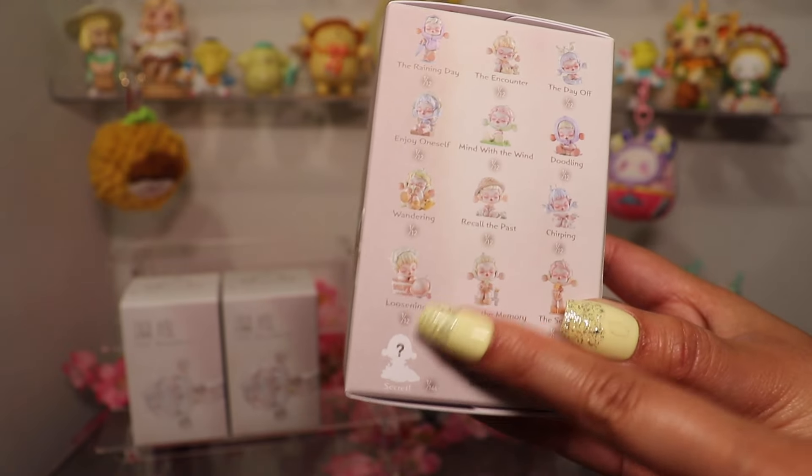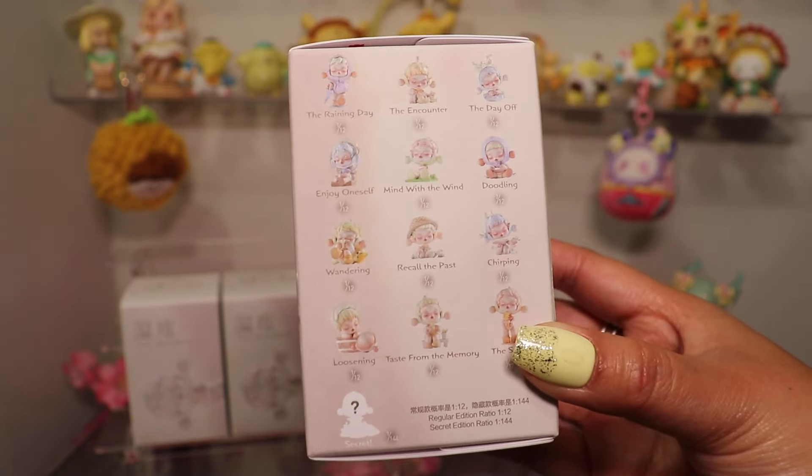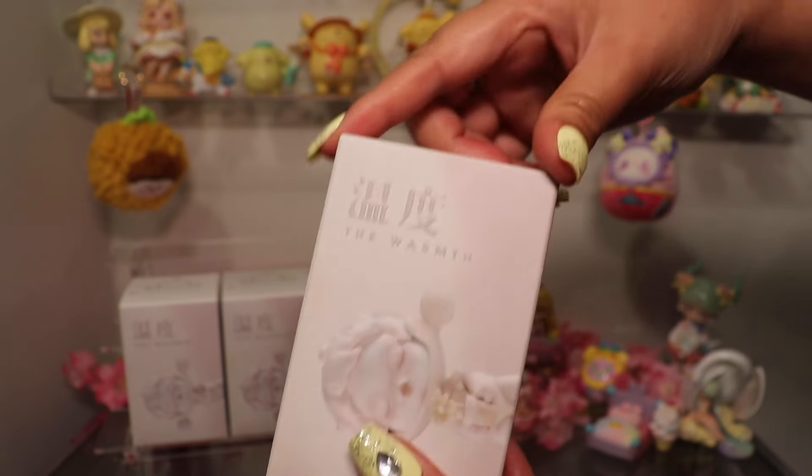And of course, The Secret — I've heard that she is a color-changing figure. So that would be awesome. Alright, this is the first box, and time for the reveal.